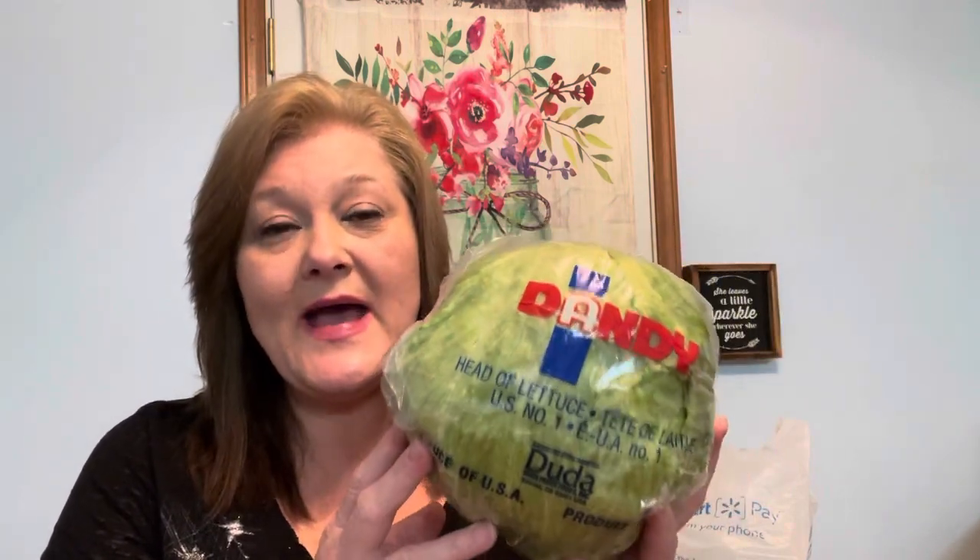I needed lettuce because I make a chicken Caesar wrap — it's wonderful, just like the restaurant version, with parmesan, chunks of chicken, Caesar dressing, and lettuce. I also do a lot of salads in bowls, put it on tacos, and I've been in the mood for BLTs lately. The lettuce is going to get used. For $1.74 — I remember when lettuce used to be 69 cents. It's getting crazy out there.